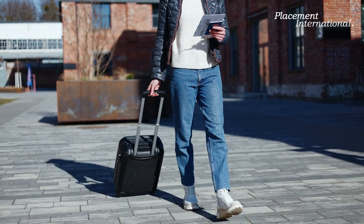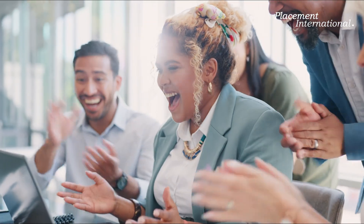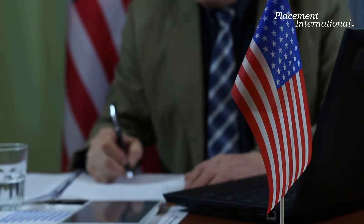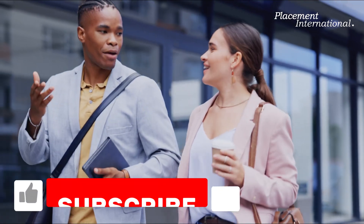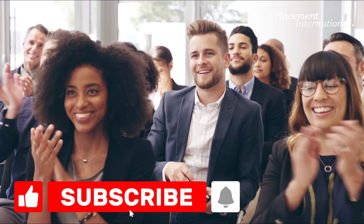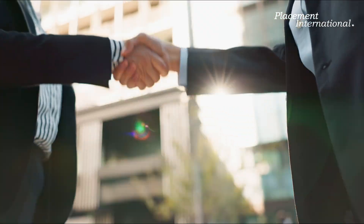Landing a global internship is an exciting opportunity to jumpstart your international career, gain valuable experience, and make lifelong memories. By following these tips and leveraging the resources offered by Placement International, you can enhance your chances of securing a dream internship in the USA or beyond. Ready to take the next step in your global career journey? Join Placement International's programs today and explore a world of opportunities. Let us help you unlock your potential and achieve your career aspirations on a global scale. Apply here!